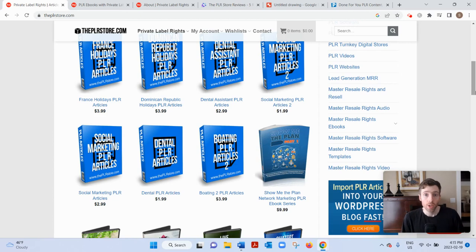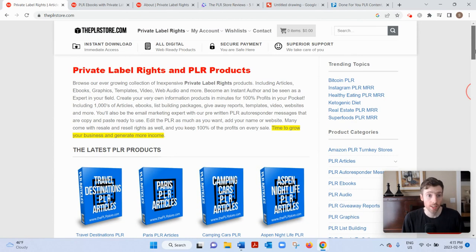Hey, welcome to this video. You arrived here, you're probably searching for a review of the PLR store — how it works, I'll give you my two cents, whether I think it's a good use of your time. And if you'd like my free training on the number one simplest, fastest way to earn a full-time income from home, all you have to do is click the link below, enter your best email and I'll send you my free training. If you want PLR store, let's dive in.